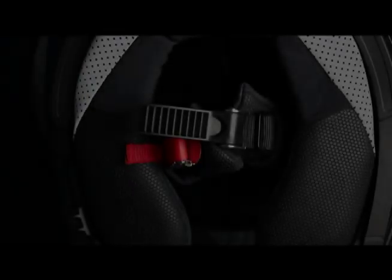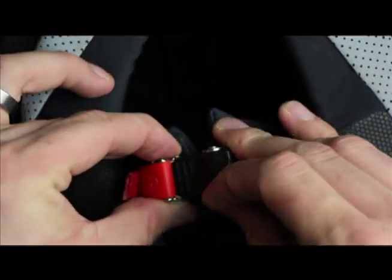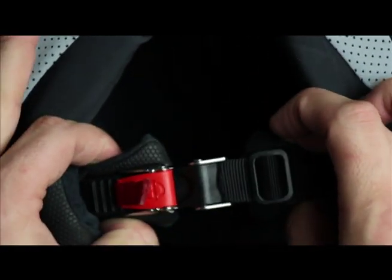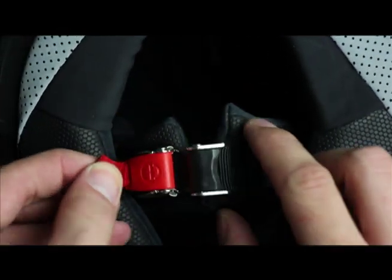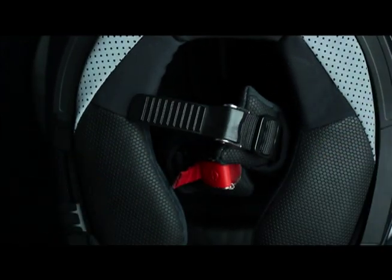The micro-lock chin strap offers a simple-to-use, highly adjustable closure system. Simply sliding the strap into the buckle will allow the system to ratchet into your desired position. Pulling down on the red release tab will allow the strap to be removed quickly and easily.